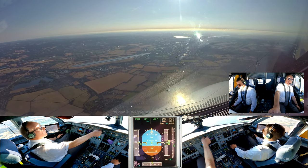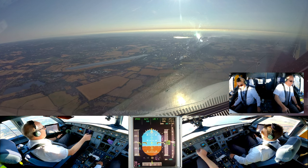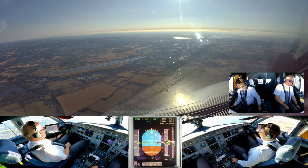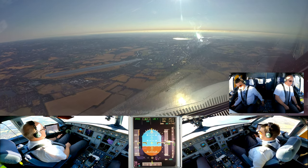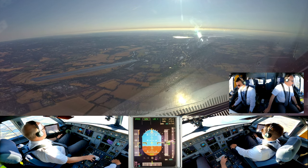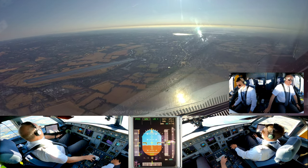LOGSTAR, reduce speed 160, maintain to 4 DME. LOGSTAR, speed 160 until 4 DME. Flaps 2, speed checked. Flaps 2, 2500 was checked, 3000 feet. Leipzig star, GORAND altitude 3000.